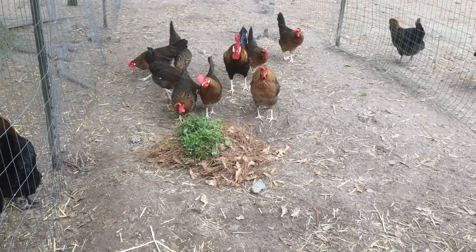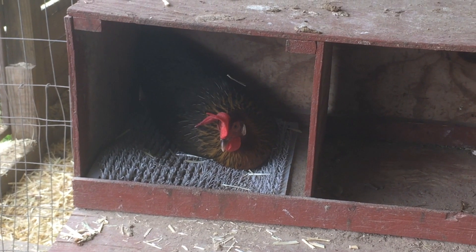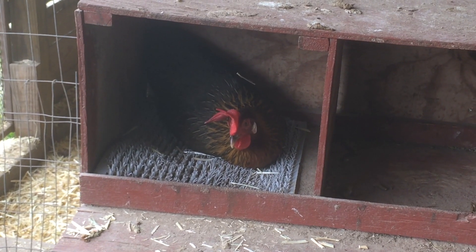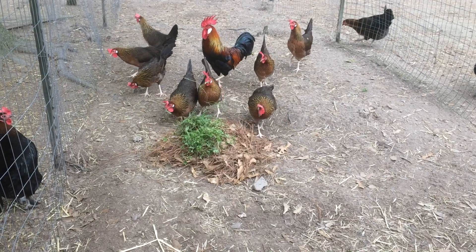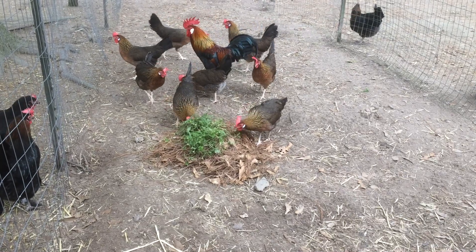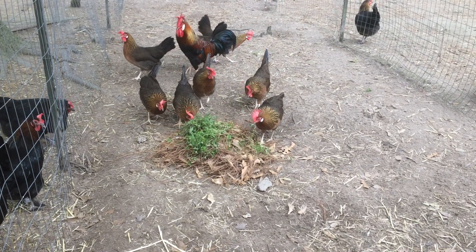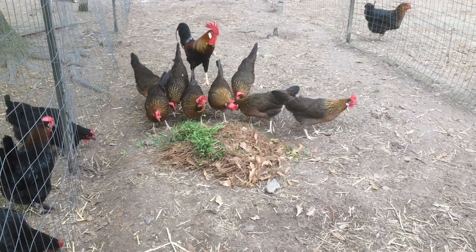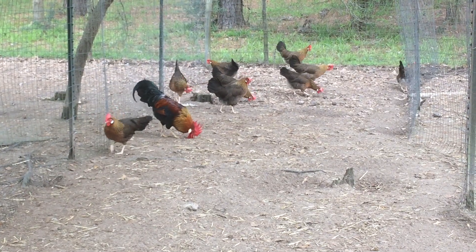The Leghorn can adapt to almost any situation, whether confinement or free range, and are tolerant to heat. The Leghorn is a nervous and flighty bird, and due to its small size they can fly very well. So I would suggest to try your best to tame them early. The Leghorn wouldn't work well as a pet, but makes a fine bird for someone who is looking for a prolific layer.